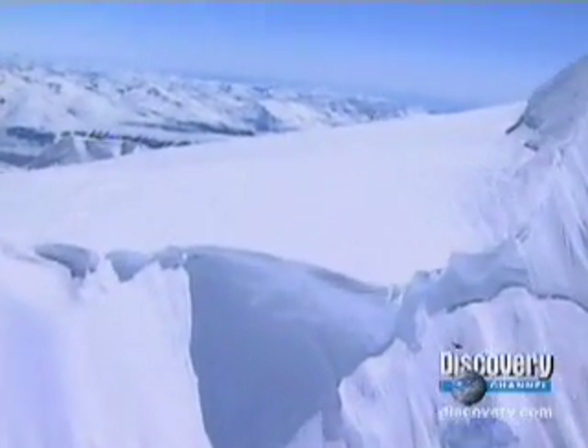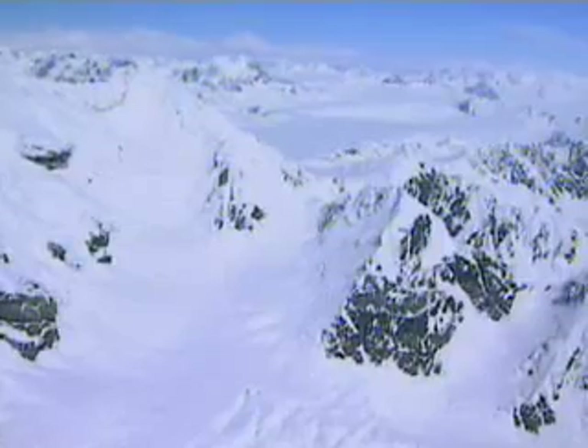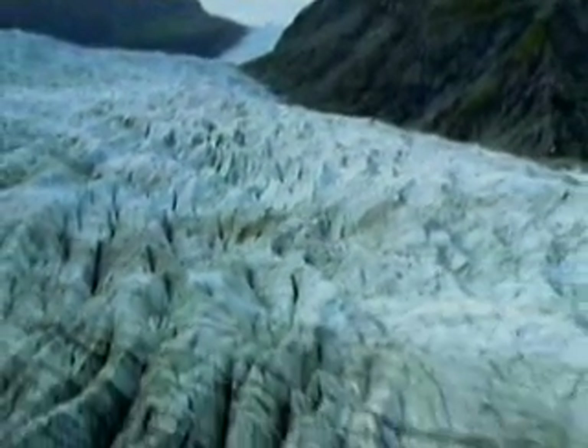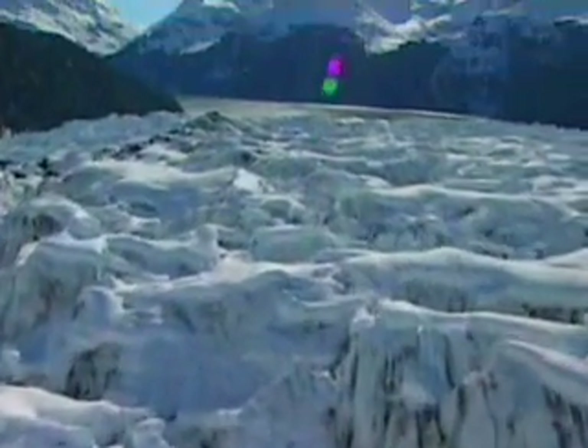18,000 years ago, massive glaciers locked one-third of the land on Earth in their icy grip. These rivers of ice gouged their way through mountains, smashed boulders to bits, and scoured areas of the Earth flat.